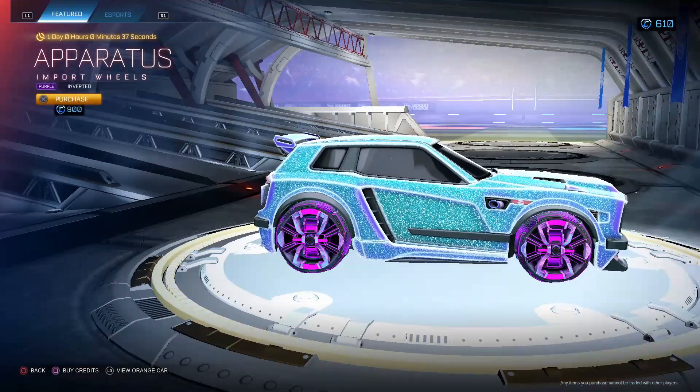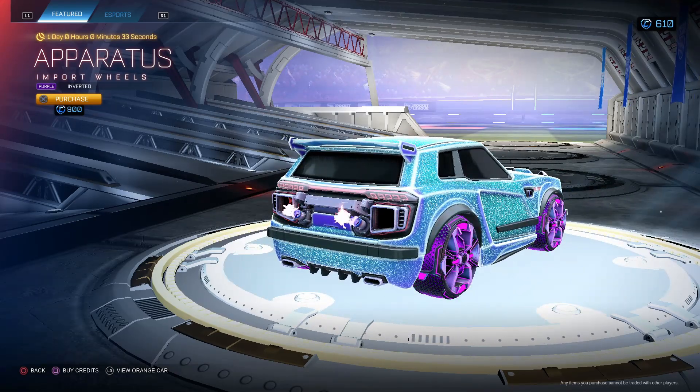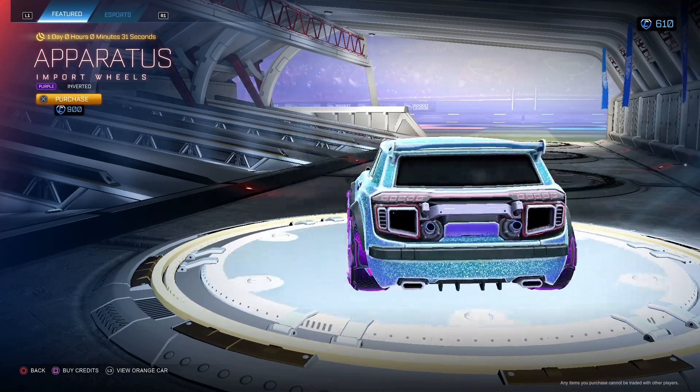Apparatus Purple Inverted. Not a big fan of these Purple Inverted, but I like how it has the swirls on the outside for only 900. If you like how this looks, you can cop that.